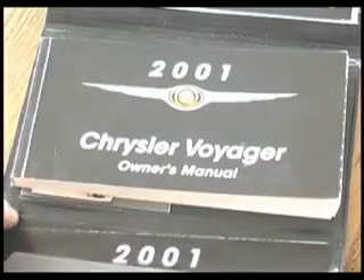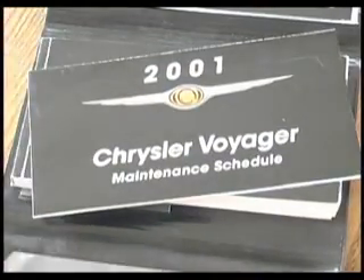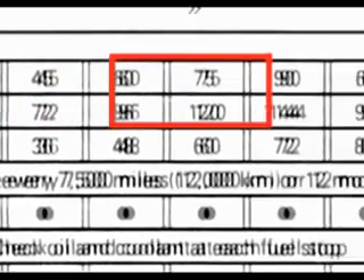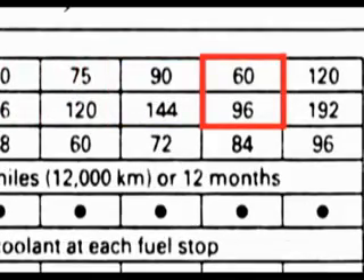The best idea is to change the timing belt when indicated in the owner's manual. The typical manufacturer's interval for replacement is 60,000 miles, or 96,000 kilometers.